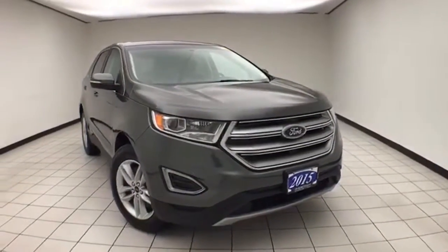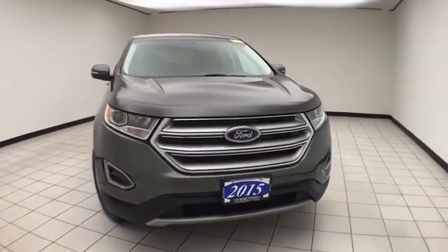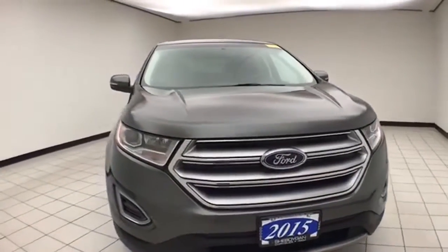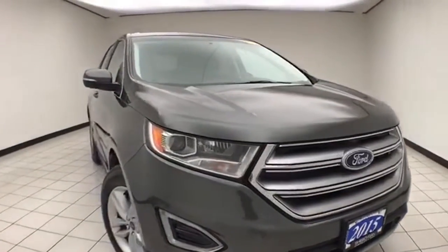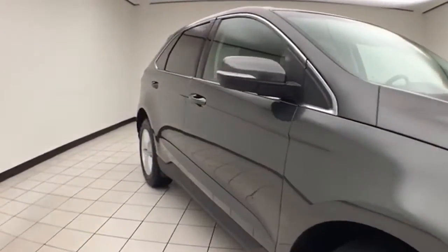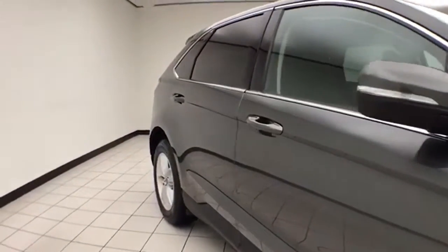Welcome to Sheboygan's Chevrolet Chrysler Center. Today's special is a 2015 Ford Edge SEL all-wheel drive, stock number E1906P. 60,000 miles on this one owner, comes to us with a clean auto check history report, magnetic metallic in color.